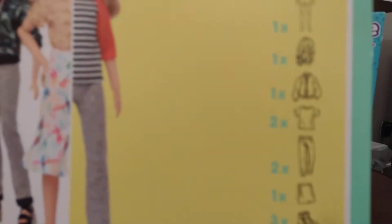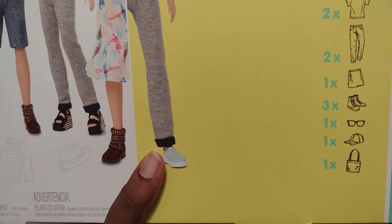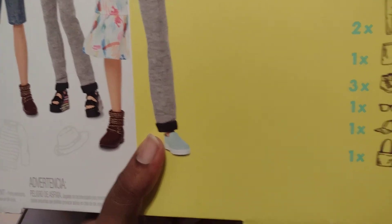Here's what this package comes with. It comes with one doll, one wig, one jacket, two shirts, two pants, one skirt, three pairs of shoes, one pair of sunglasses, one hat, and one bag.